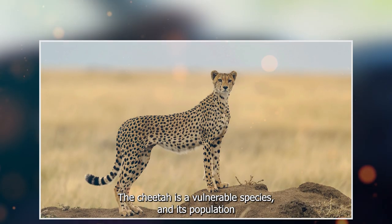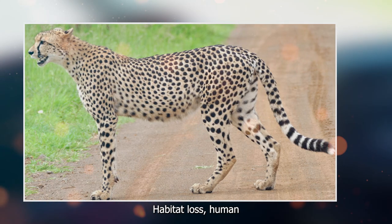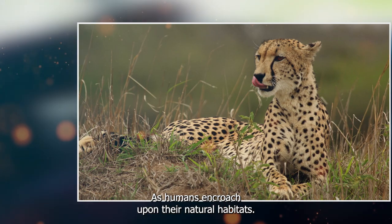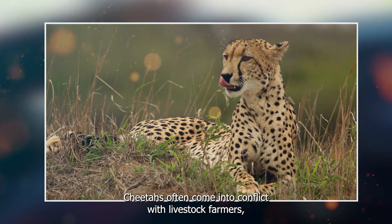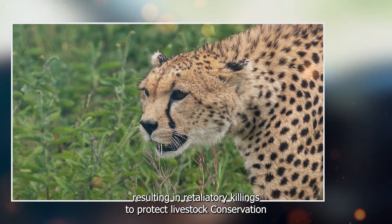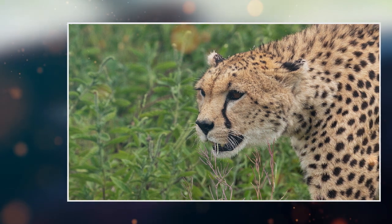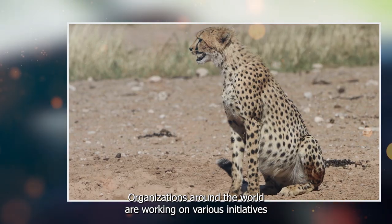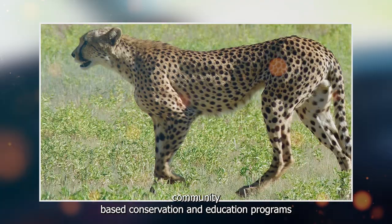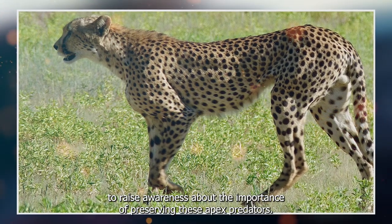Survival rates for cheetah cubs are relatively low due to threats from predators like lions and hyenas, as well as habitat loss. The cheetah is a vulnerable species, and its population is declining due to several significant threats. Habitat loss, human-wildlife conflict, and poaching have taken a toll on their numbers. As humans encroach upon their natural habitats, cheetahs often come into conflict with livestock farmers, resulting in retaliatory killings. Conservation efforts are vital, with organizations working on establishing protected areas, community-based conservation, and education programs to raise awareness about preserving these apex predators.